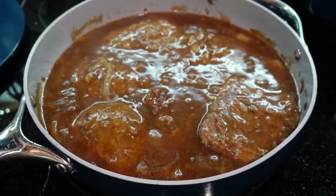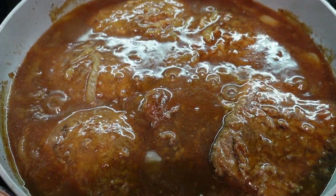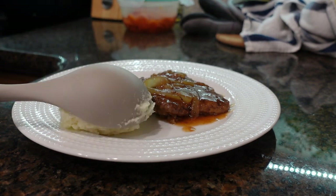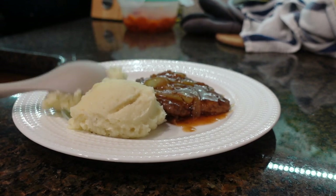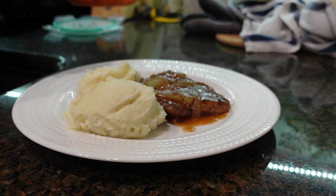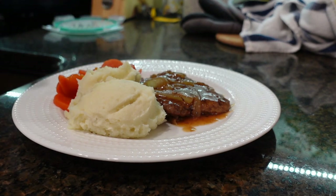Here it is, ready to be served — this is so good! My whole family loved it, even the kids, and the gravy is just amazing with the mashed potatoes. I would normally serve this with green beans but we were out, so I used canned carrots which my kiddos love as well.